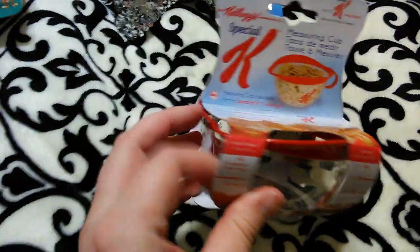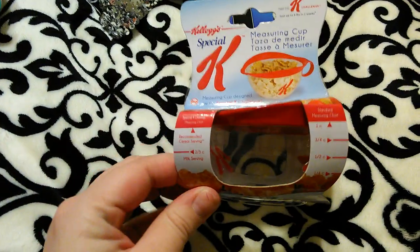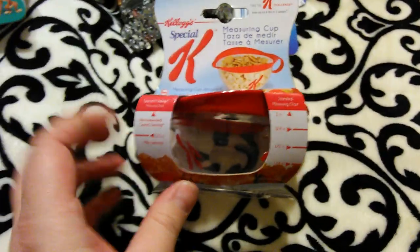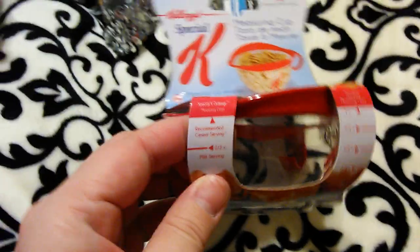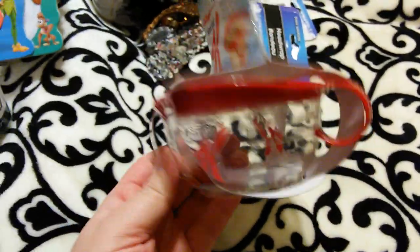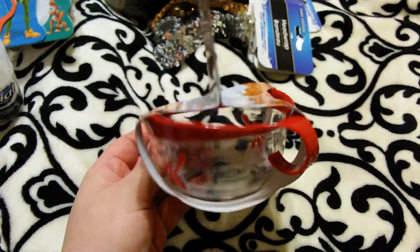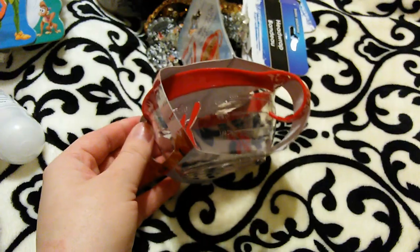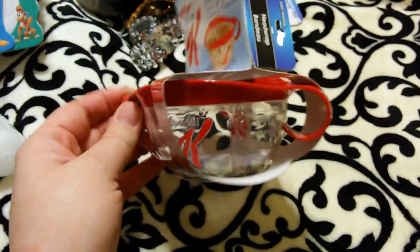I got one of these Special K measuring cups — it looks like a standard measuring cup with the Special K logo, a handle, and a little pouring spout. It actually has markings for the recommended cereal serving size, but I just got it as a regular measuring cup so we'd have another one on hand. I like the handle and the fact that it's plastic, since we already have two Pyrex glass measuring cups.